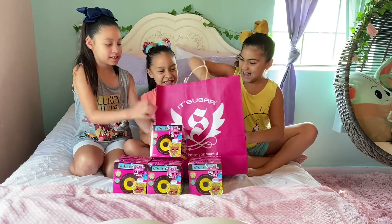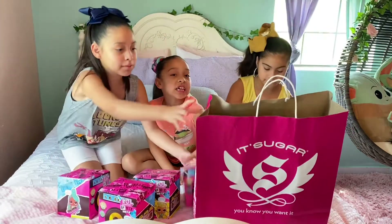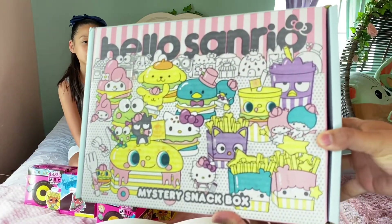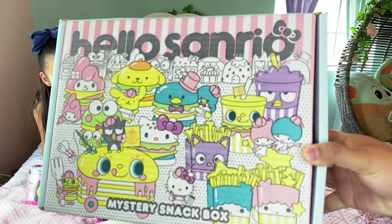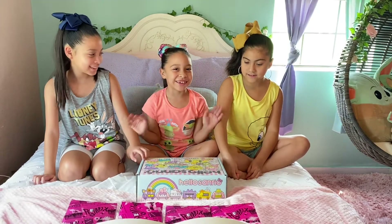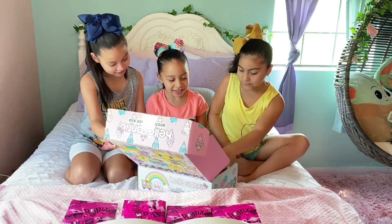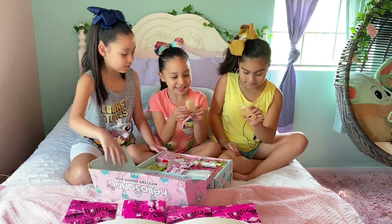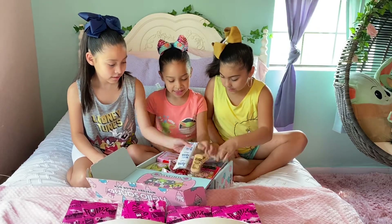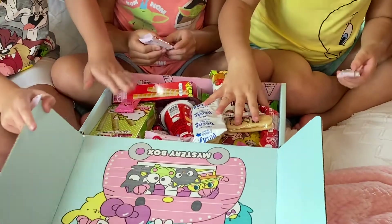We have this big giant thing with a lot of sweets — this is how it looks. It has Hello Kitty and her friends on it. Let's go ahead and open the surprise box to see what's inside. If we open the box we see a bunch of goodies!